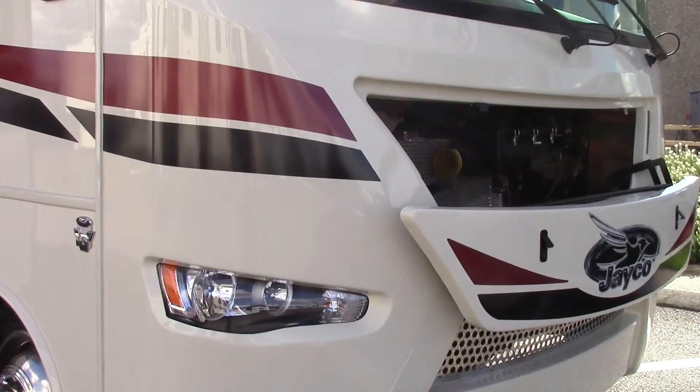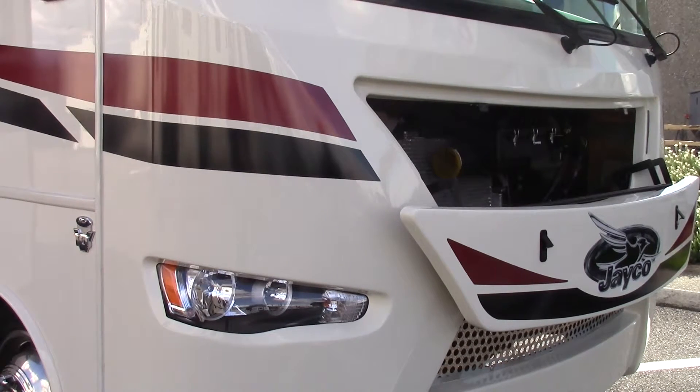Next we're going to talk about the chassis of the Precept. The chassis is a Ford F53 with a 6.8 liter Triton V10 engine. With this chassis you get upgraded suspension called J-Ride Plus. That includes heavy duty sway bars on the front and rear, heavy duty Bilstein shocks, jounce bumpers between the chassis and the coach to reduce vibration, and a computer balanced drive shaft.